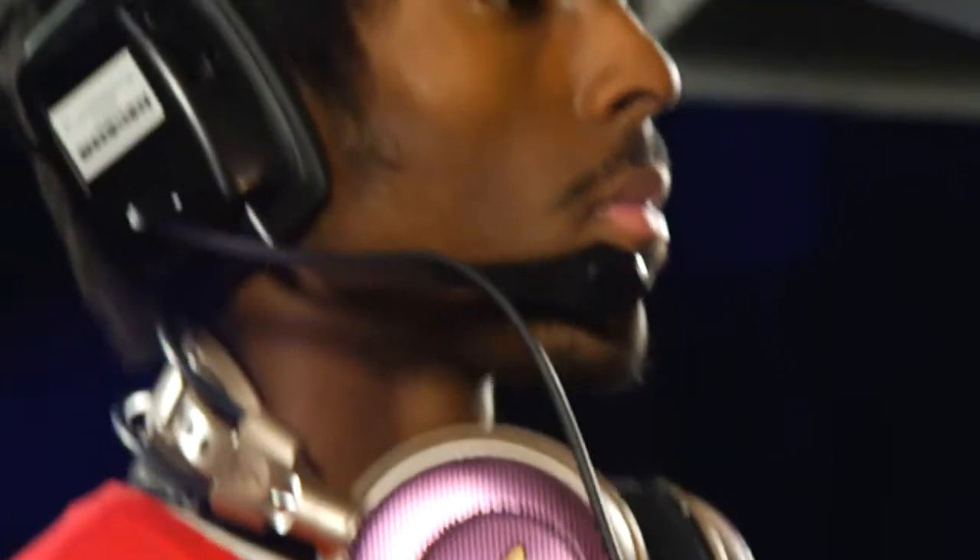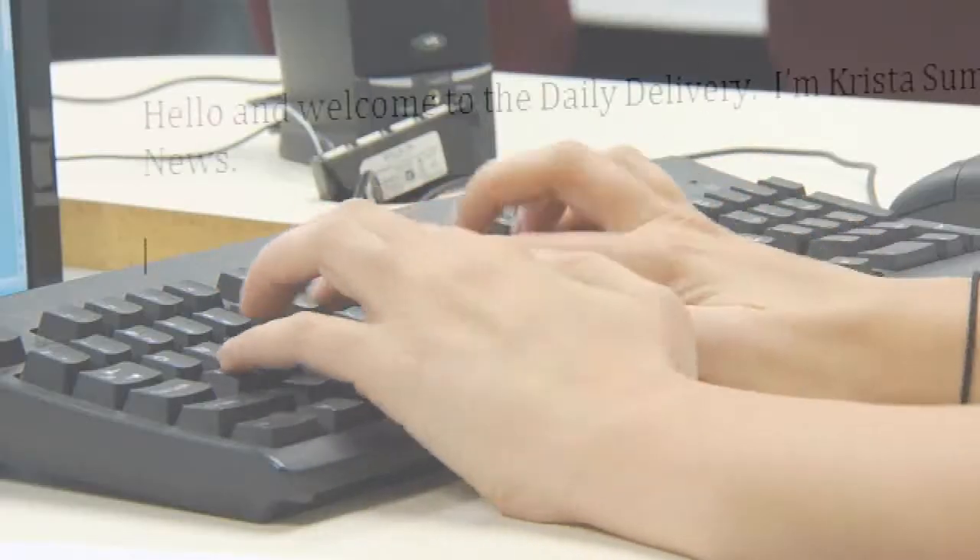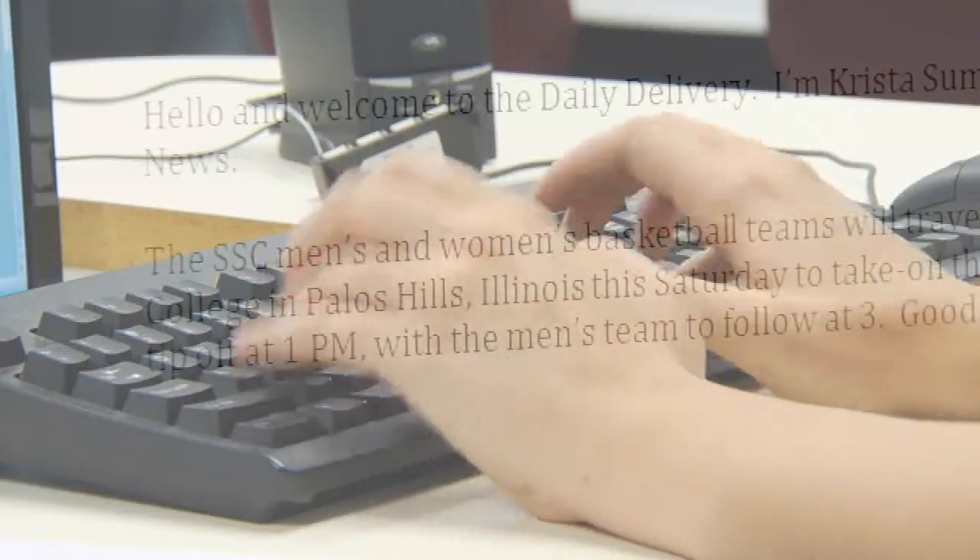Students also have the opportunity to work with communication services staff. Right now I am in the pre-production stage of Daily Delivery — this is pretty much what I like to call the script writing process. But that's it for that; let's go ahead and go into the studio and see what they've got going on in there.